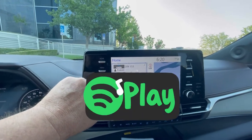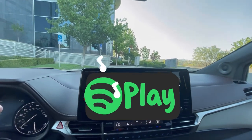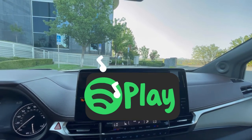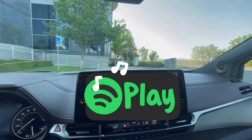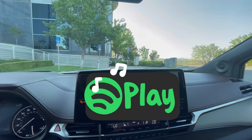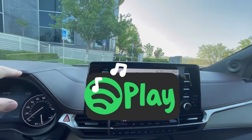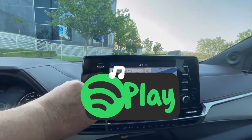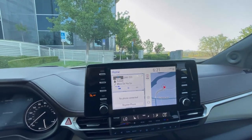Let's go ahead and listen to this booming sound system because it is a big system for Toyota. I told you it was good - it is really good. It is impressively good. That's so good.